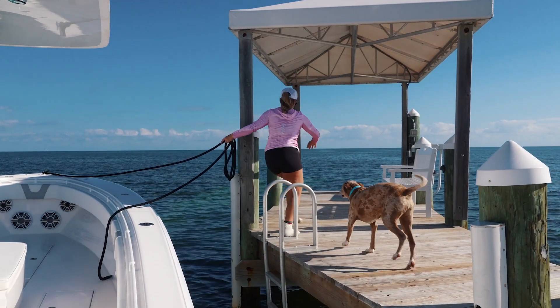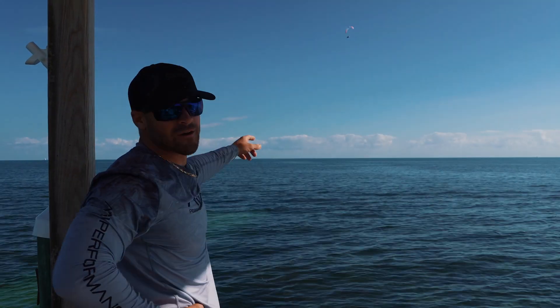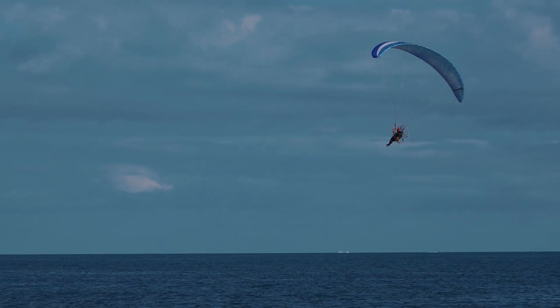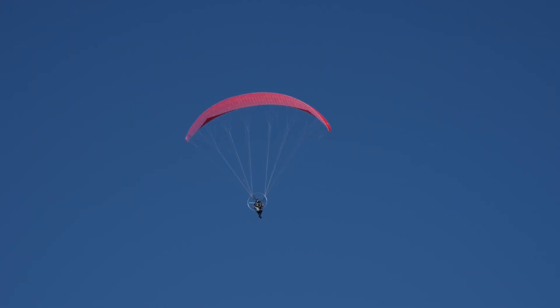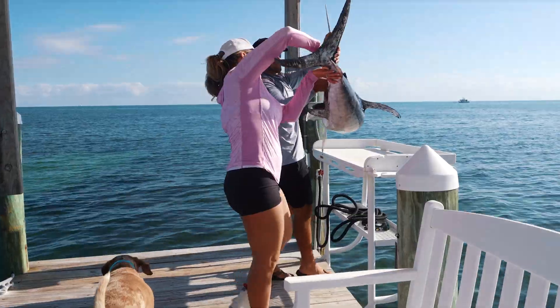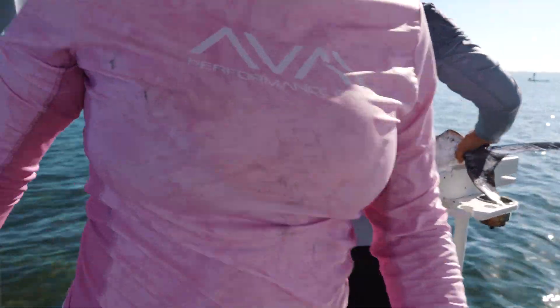Something that's really cool about living down here in the Keys on the ocean — you never know what you're going to see. Out in the distance, I think they're called paragliders. It's a guy up there wearing a parachute with a gas motor and propeller attached to his back. I can't even imagine the view they're getting right now. Quality over quantity — I'll take it!